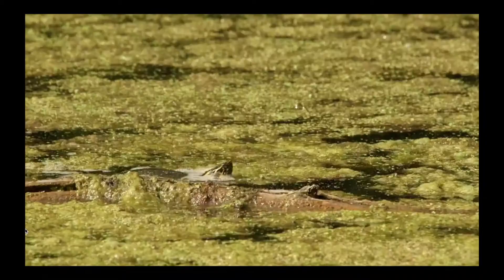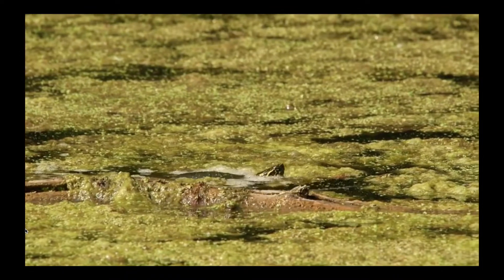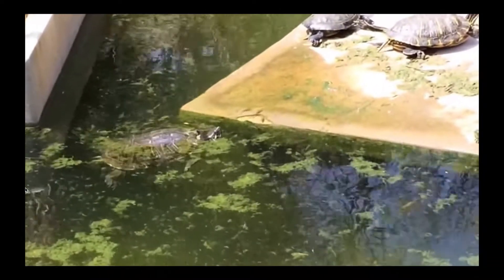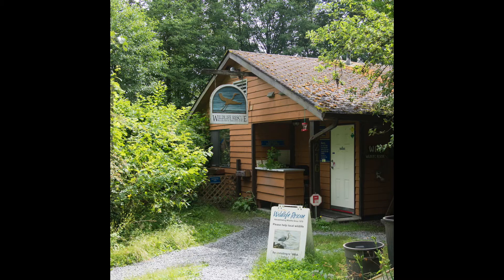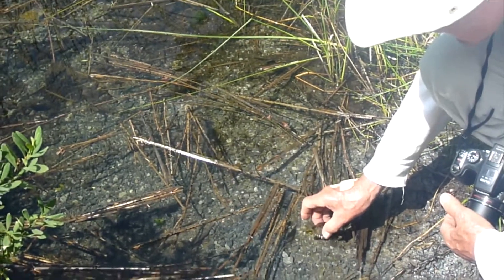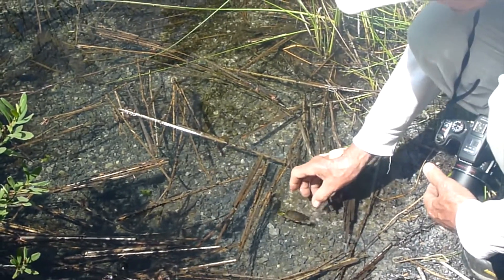This species is under threat. Habitat destruction and competition from the red-eared sliders has made this species a threatened one. Fortunately, groups like the Wildlife Rescue Association of BC and the Coastal Painted Turtle Project are working hard to save this species. But we humans aren't making it very easy for them.